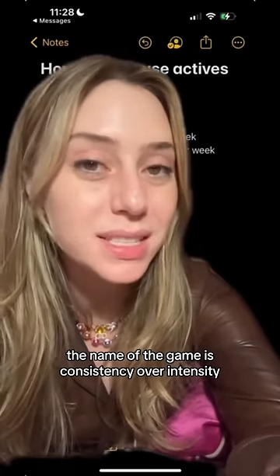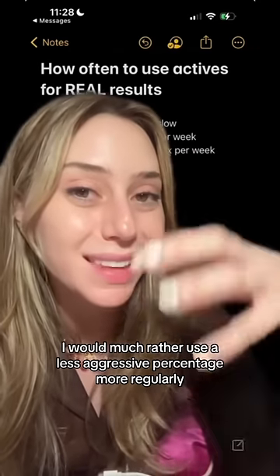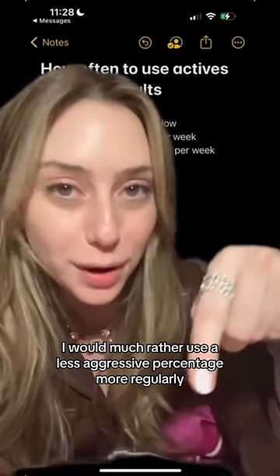The name of the game is consistency over intensity when it comes to retinols. I would much rather you use a less aggressive percentage more regularly, minus the inflammation.